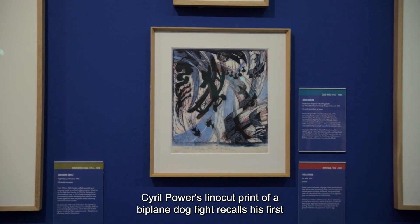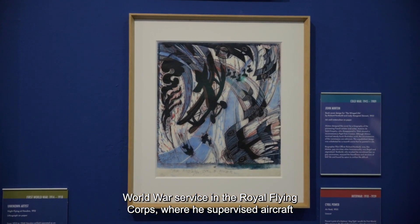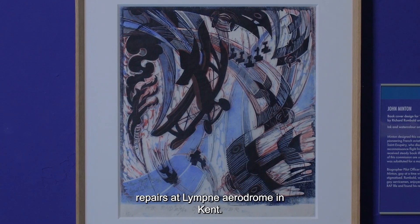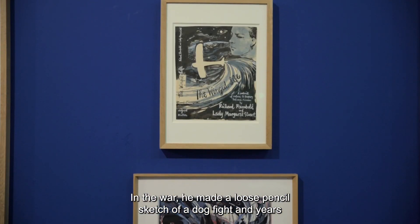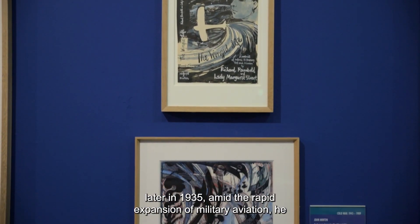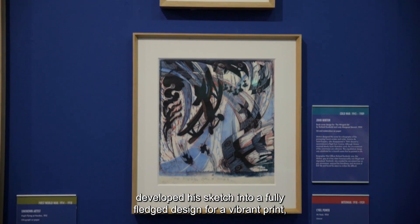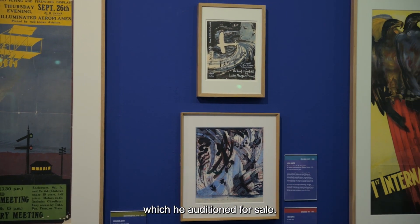Cyril Power's lino cut print of a biplane dogfight recalls his First World War service in the Royal Flying Corps, where he supervised aircraft repairs at Lim Aerodrome in Kent. In the war, he made a loose pencil sketch of a dogfight, and years later, in 1935, amid the rapid expansion of military aviation, he developed his sketch into a fully-fledged design for a vibrant print, which he editioned for sale.